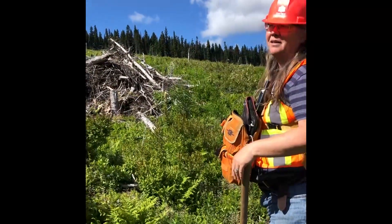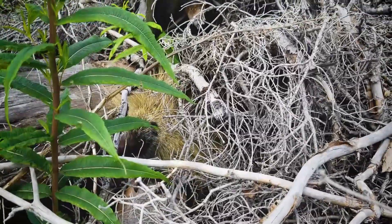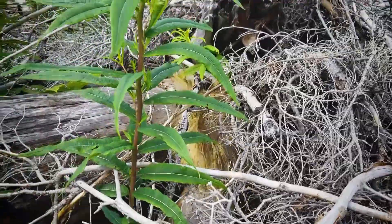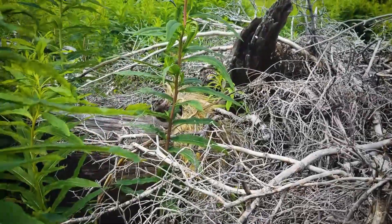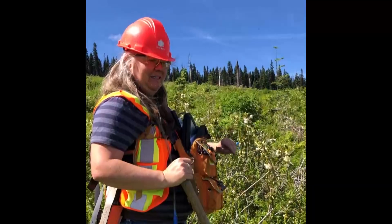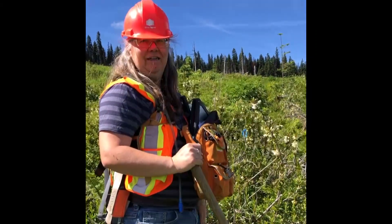Our blocks have requirements to have a certain amount of small mammal piles left on the block, so our critters can run from the tree line out into the clear cut, get some food, and then get back to safety. This is just like a little island of safety they can hide under.